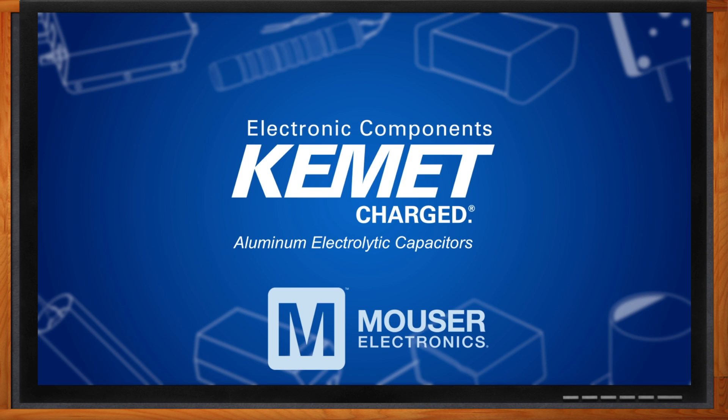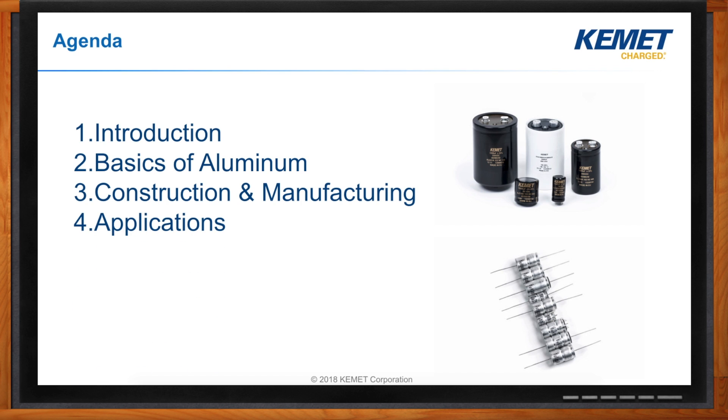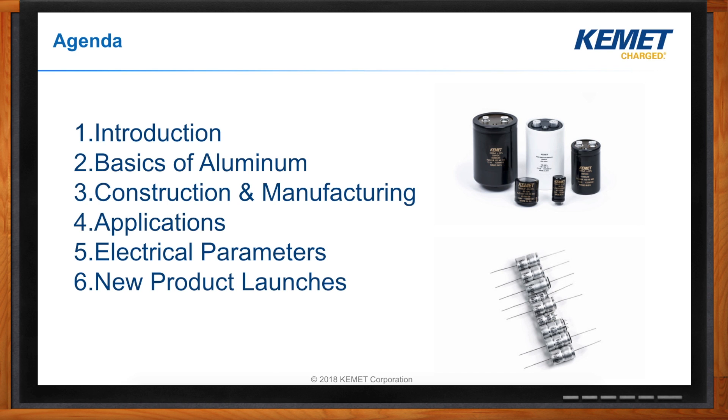That's correct. Here is a quick agenda of what we'll be covering today. We'll start with some of the basics of aluminum, then get into construction and manufacturing of aluminum electrolytics, then talk about some of the main applications, followed by electrical parameters, and then our new product launches. If you go on mouser.com/Kemet, you'll find all of our capacitors and other products. Aluminum is the first product listed — you can click on that to find more information about our lineup.